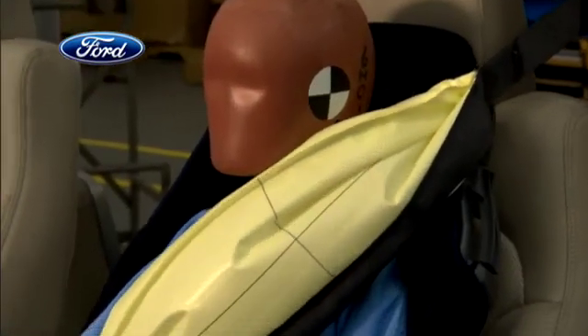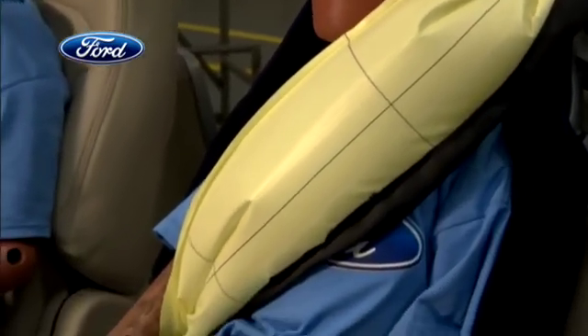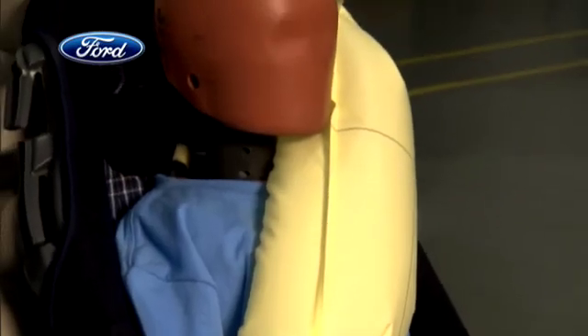The inflatable rear safety belt will be introduced first in the next generation Explorer in North America, and then in other Ford vehicles globally.